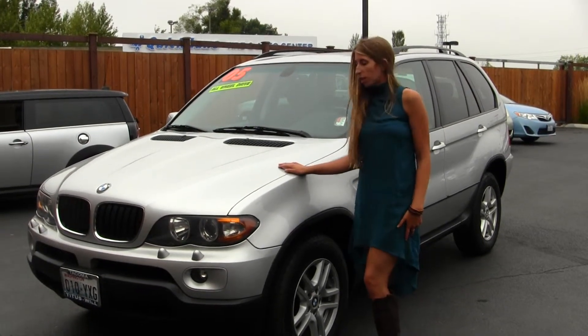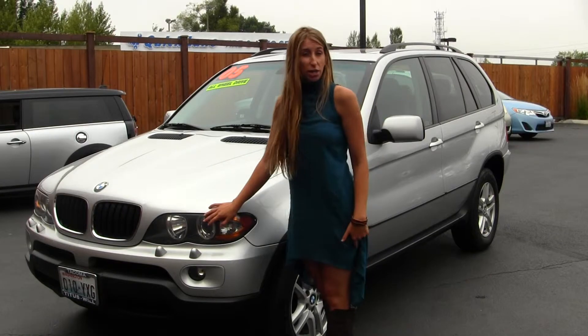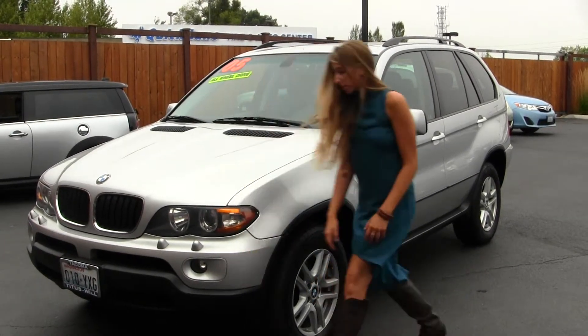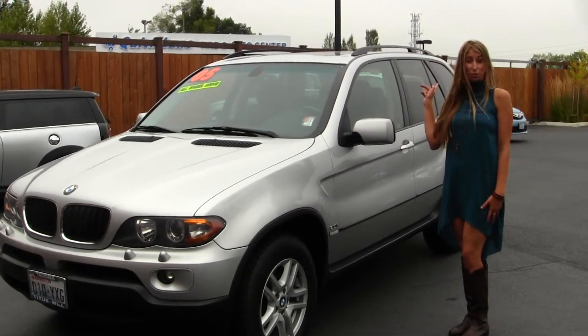On the exterior of this vehicle, it comes equipped with your projector halo headlights, which are excellent for night driving. It has fog lights, alloy wheels, and a panoramic sunroof.